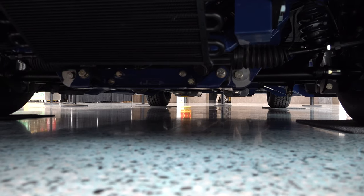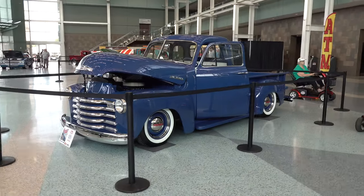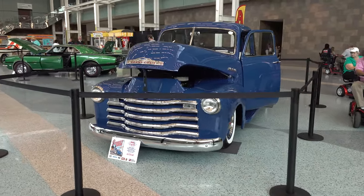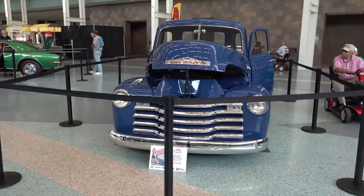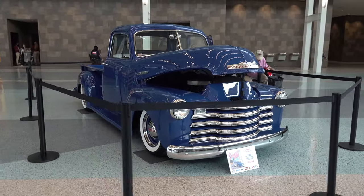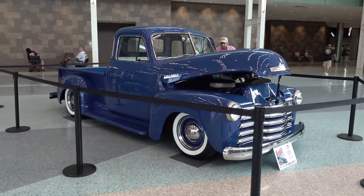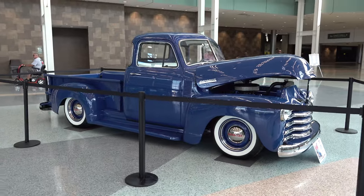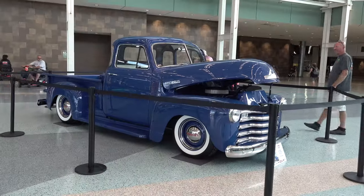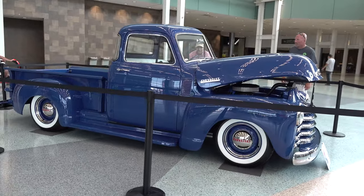All the latest and greatest up underneath I'm sure, but not overdone, not all paneled up. I don't know if it's on air or not, but either way it looks good.